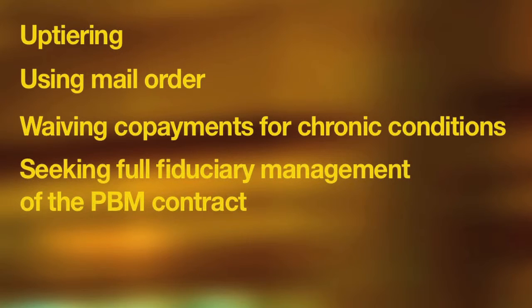Another tip to manage prescription drug prices is to seek full fiduciary management of the PBM contract if you are using a pharmacy benefit manager. This means the PBM accepts fiduciary responsibility, and you have true transparency when it comes to the average wholesale price of drugs — and you are guaranteed to get that price every time.